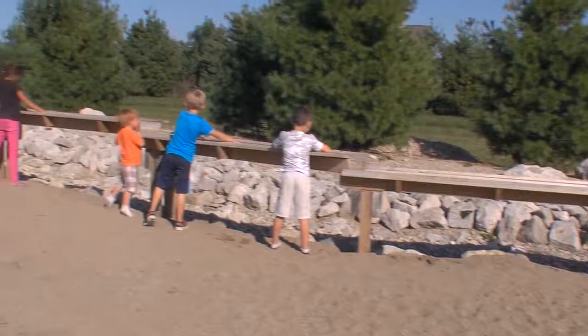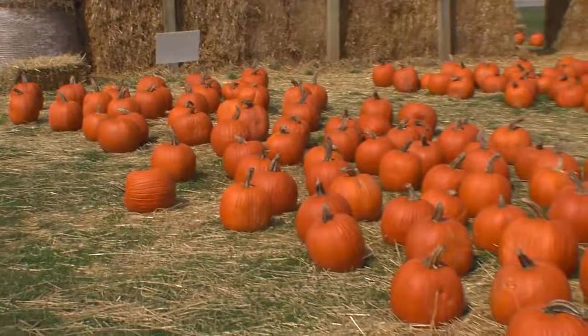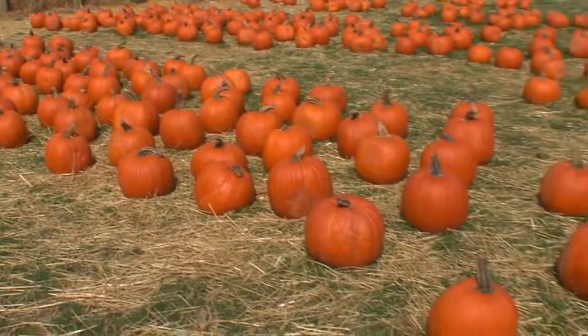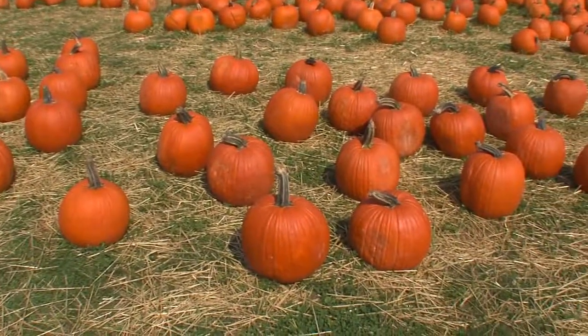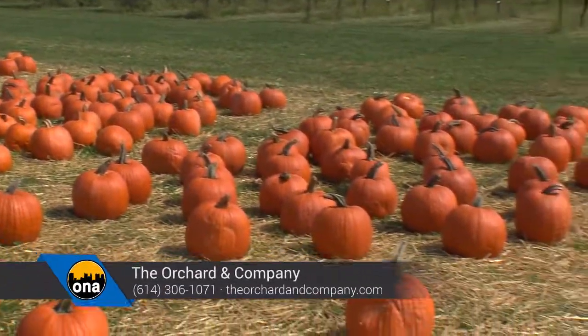One of the nice things about this is bringing the kids out to the farm, letting them enjoy the fresh air, get away from the video games. It's been a beautiful summer and beautiful fall so far, so get out and enjoy the weather. Hours are Saturdays and Sundays from 11 to 6, and that will run through the end of October. We've got a lot of good pumpkins — the pumpkins did really good this year. We have some monster jumbos and even some small ones for the little guys, plus tons of good gourds. We just do it by size, so come out and pick whatever fits your needs.